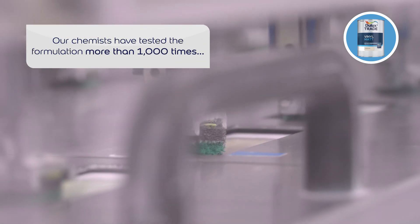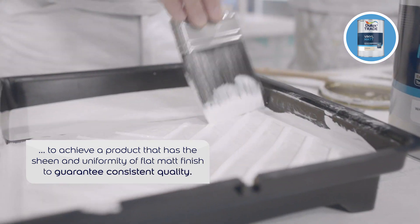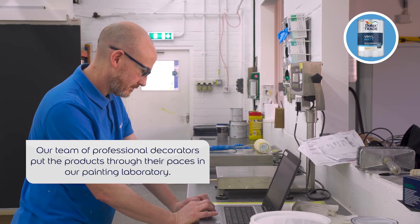Our technology is precise and our chemists have tested the formulation more than 1,000 times to achieve a product that guarantees consistent quality. Our team of in-house decorators then put the product through its paces in our painting laboratory.